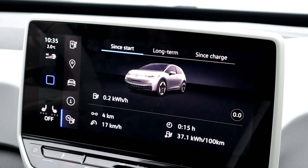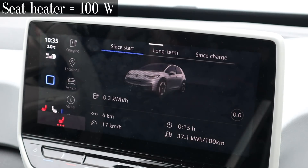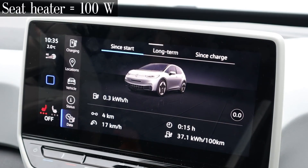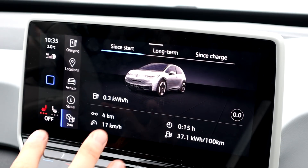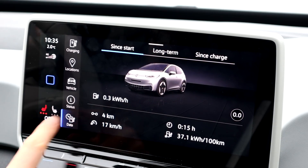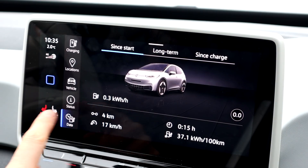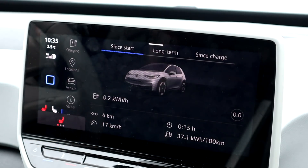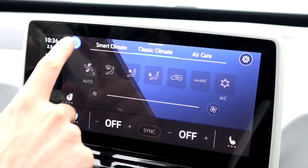Next thing: seat heater. I will put my seat heater on full — 100 watts. I've heard from some people that the seat heater should take 500 watts or so, but no, I've never seen that. Even on high, and the seat is cold right now so it's using full power, it's only 100 watts. So this is not a big consumption.